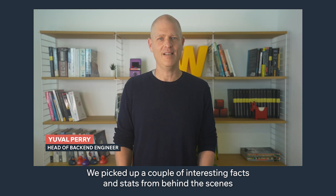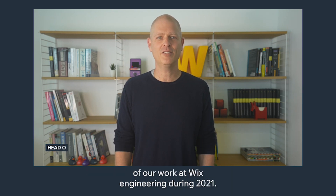We picked up a couple of interesting facts and stats from behind the scenes of our work at Wix Engineering during 2021. Let's review them.